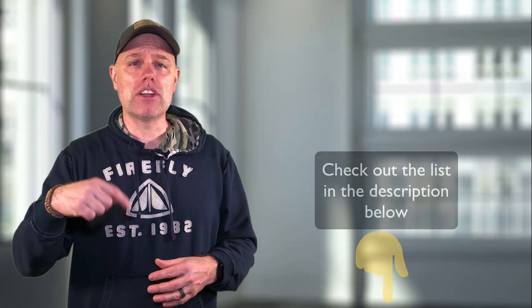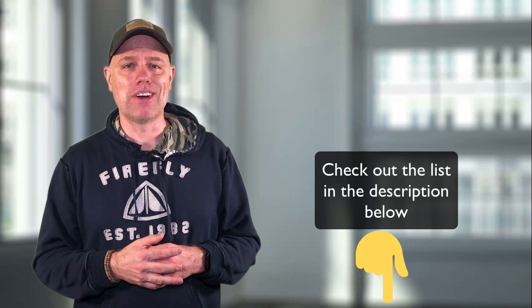If you're looking for a list of tools you might need as an electrical apprentice, go on down to the description and I'll put a list right there for you.